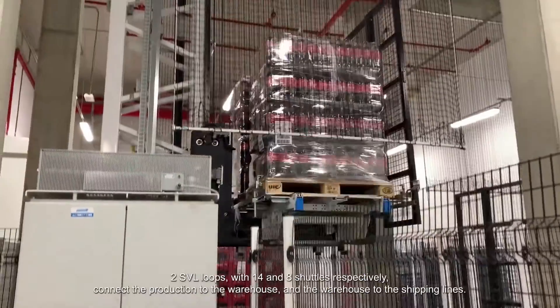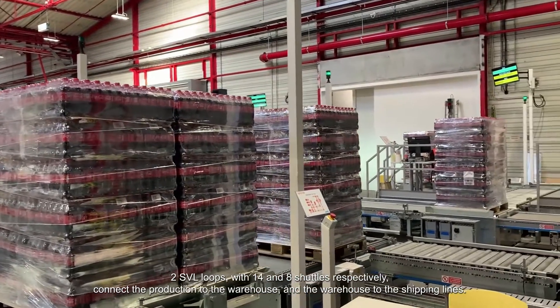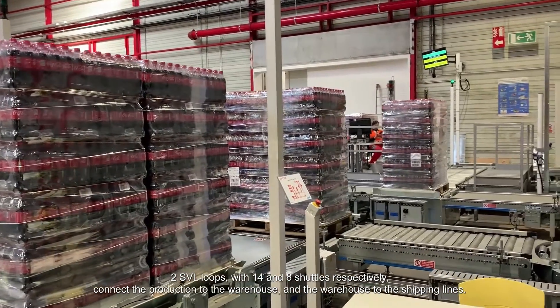Two SVL loops with 14 and 8 shuttles respectively connect the production to the warehouse and the warehouse to the shipping lines.